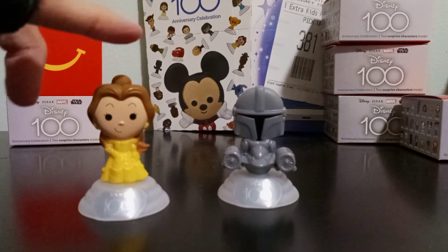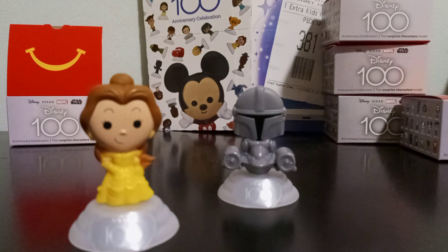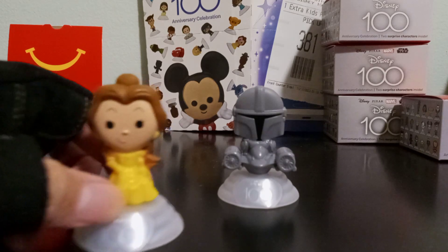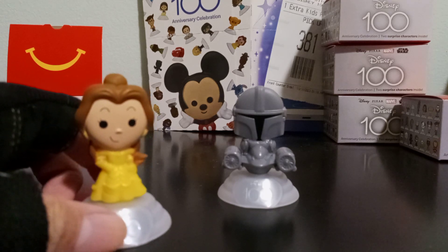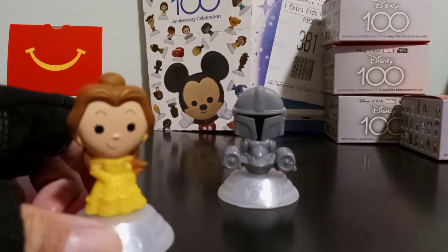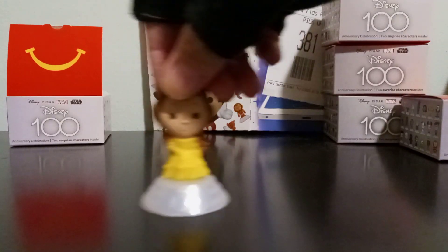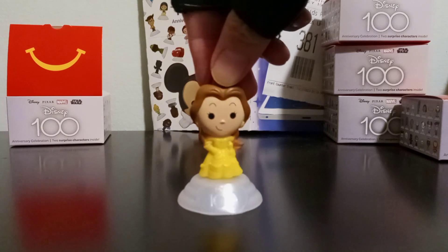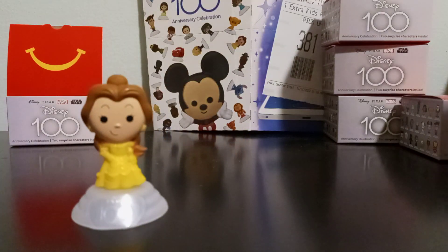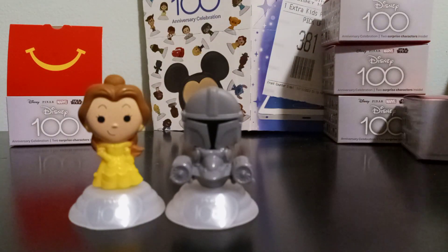I may have mentioned in another video that Disney's Beauty and the Beast happens to be my favorite Disney cartoon movie, so I'm very happy to have Belle here. She's in her ballroom dress — her ball gown. Very cool! So these two came in box number nine.